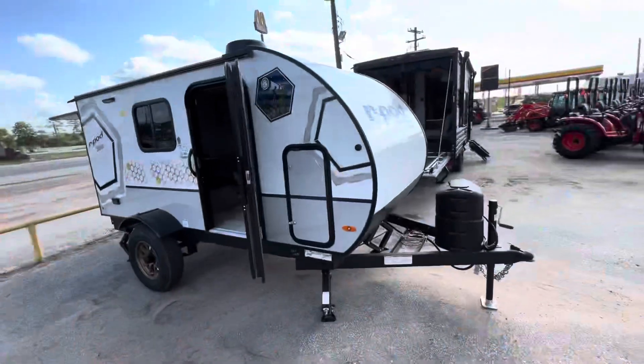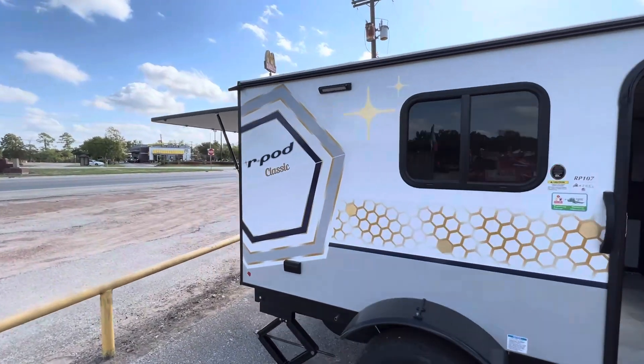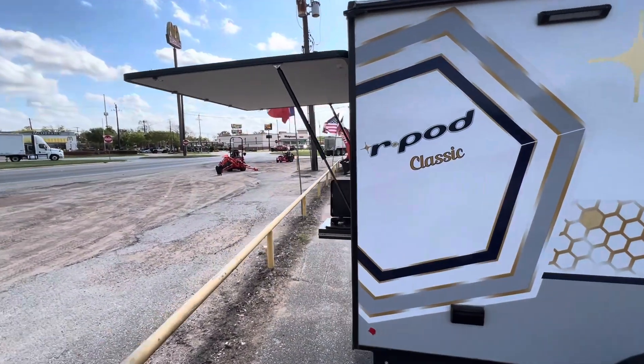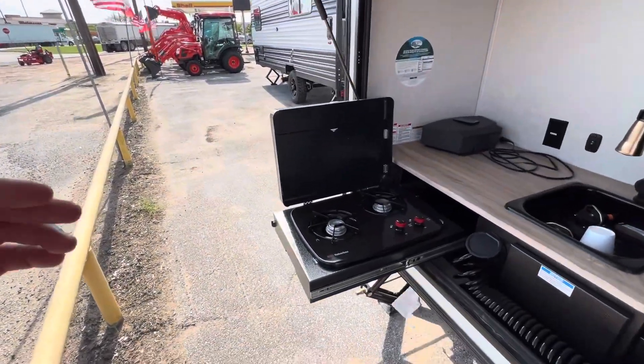Good morning, Daryl. Nico from Cliff Jones RV here in Seeley. Got your request on this awesome brand new 2024 Forest River R-Pod 107C. This is a brand new product from R-Pod — lighter than ever before but still high quality.